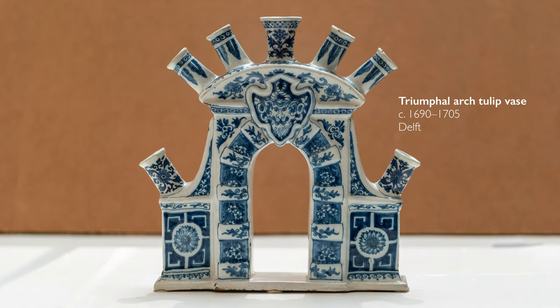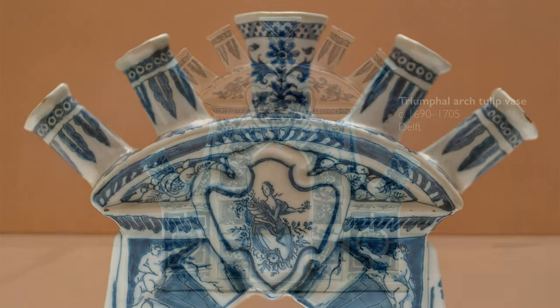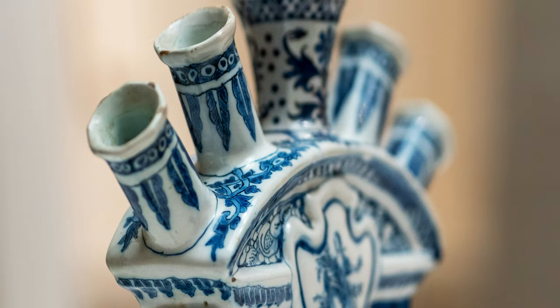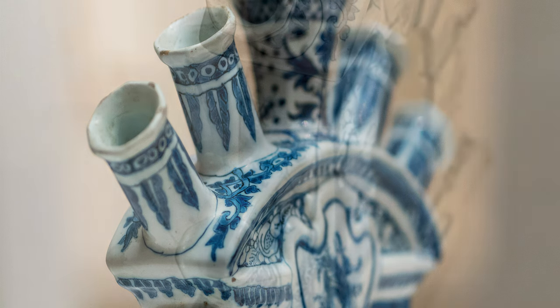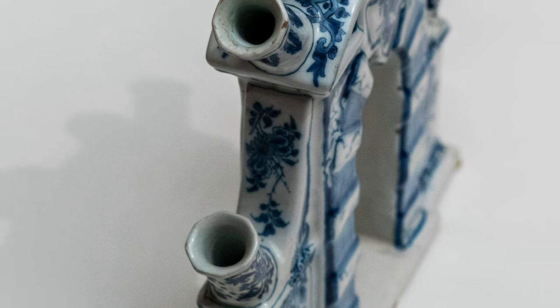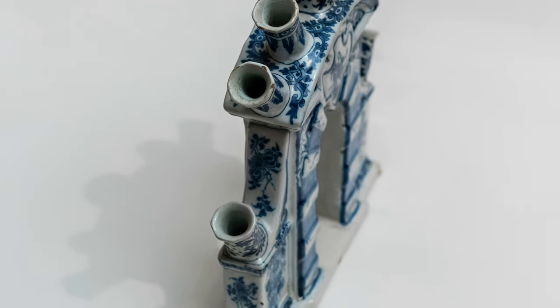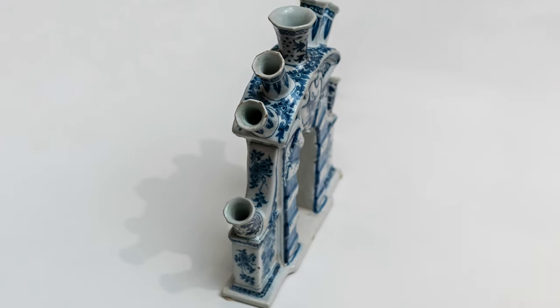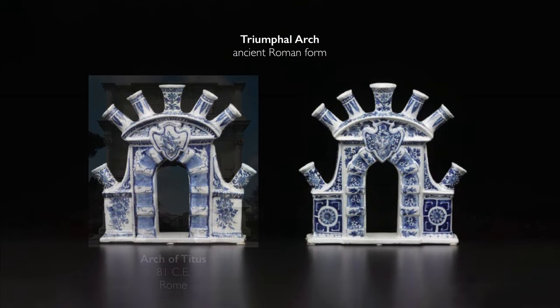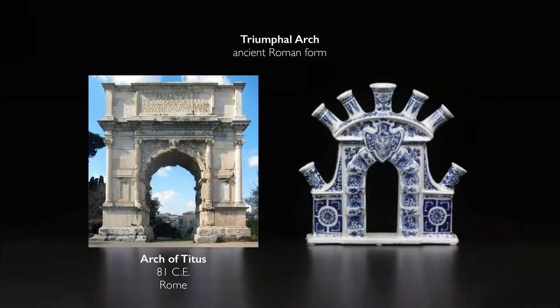Let's look first at this multi-unit vase. It is blue and white, so it traces its origins to China as a visual type, but this is a purely European design. The Delft potters were so good at taking inspiration from Chinese porcelain, particularly in terms of blue and white, and then finding unique and innovative ways to make new forms to work with their domestic market.